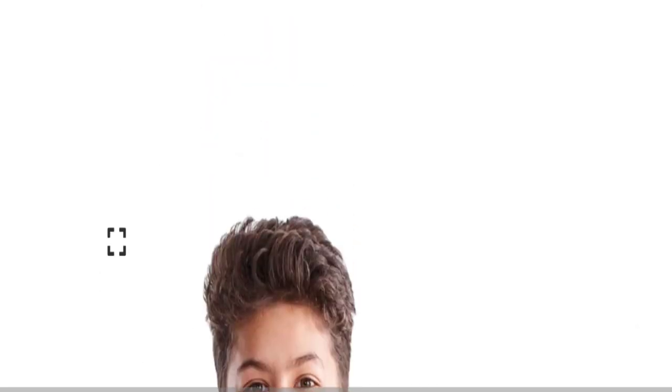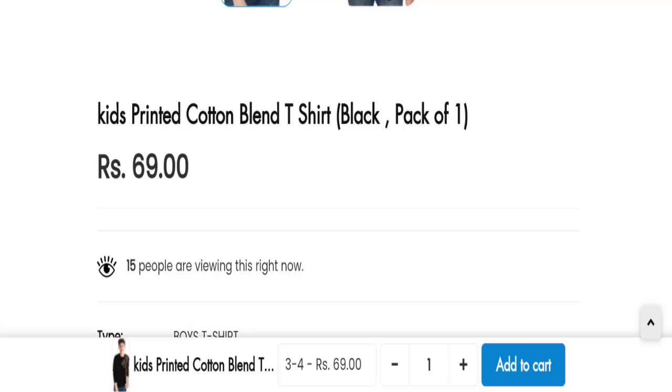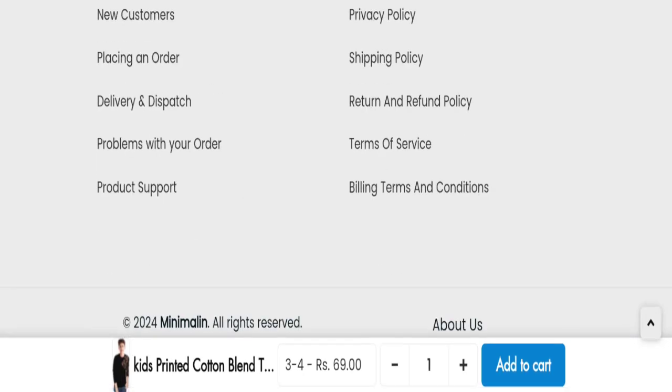Now talking about the domain information — the domain name was created on the 20th of May 2024 and will expire on the 20th of May 2025. So this site is about three months and a few days old, which is a new domain.